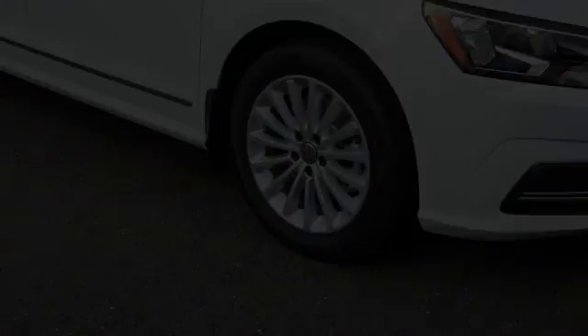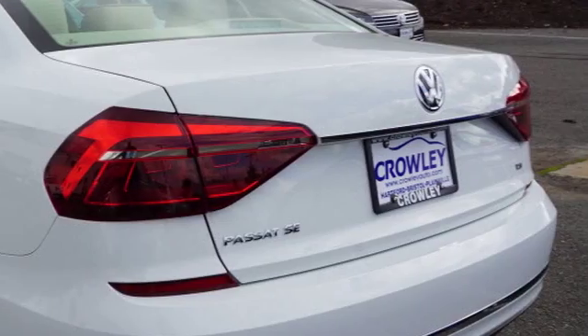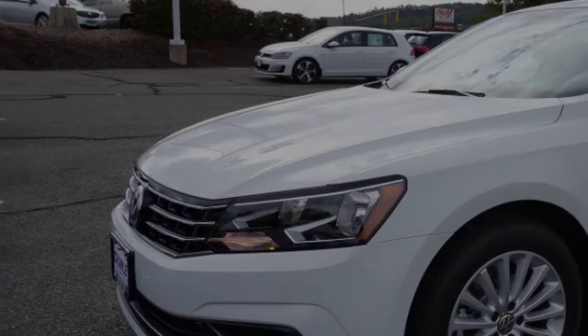This is a 2017 Volkswagen Passat. All of the following features are included.